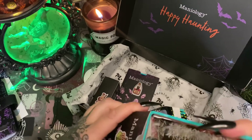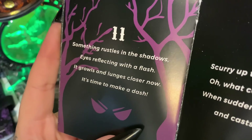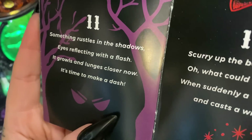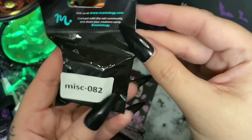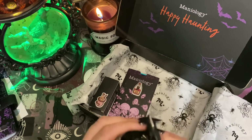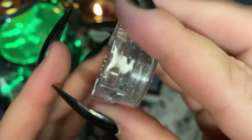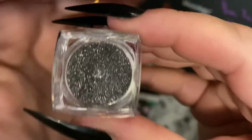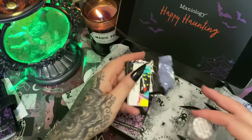Number eleven: 'Something rustles in the shadows, eyes reflecting with a flash — it growls and lunges closer now, it's time to make a dash.' Some beautiful, beautiful glitter — I'm not going to open this just yet because I know me, I'll make a mess. But anyway, beautiful glitter. Very pretty, very nice.